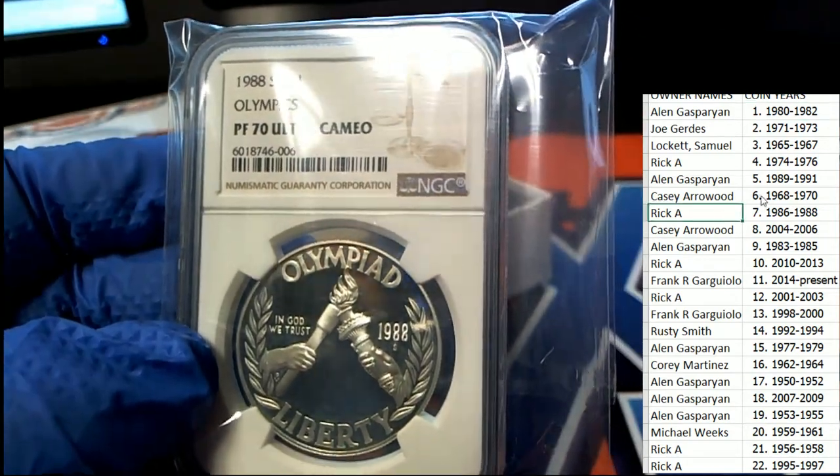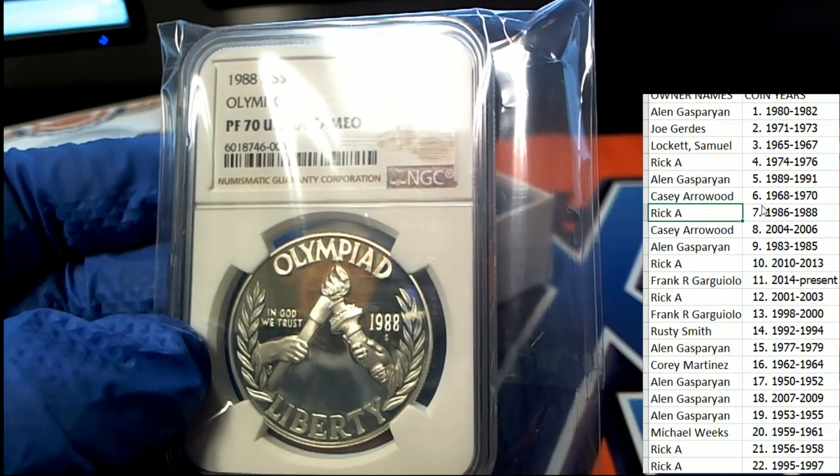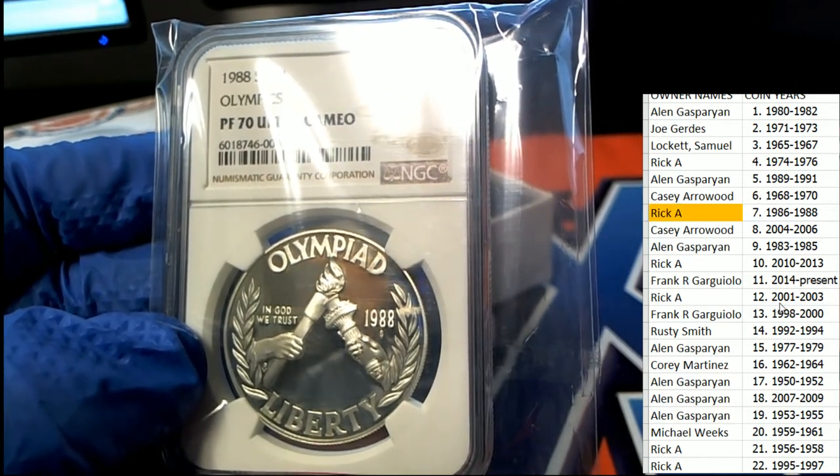1988 is owned by Rick A. in the break. Hope — congratulations!